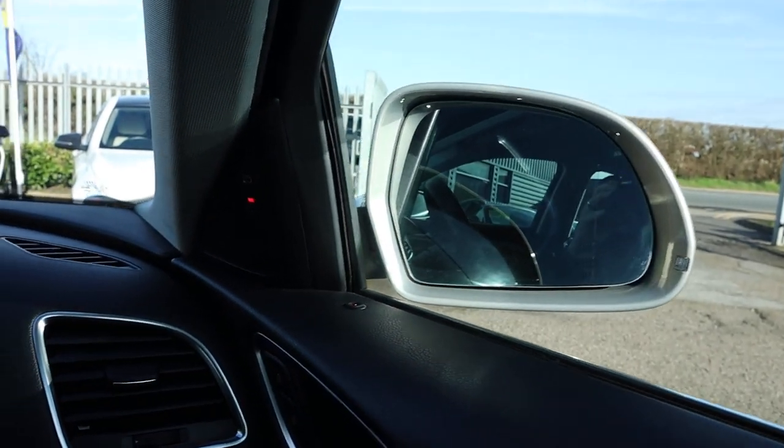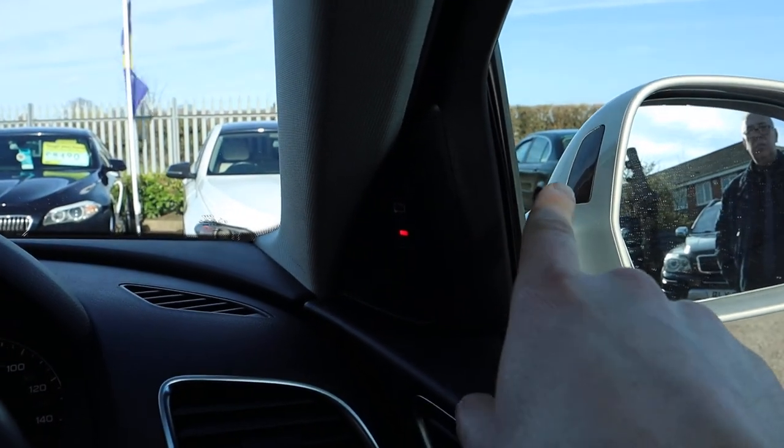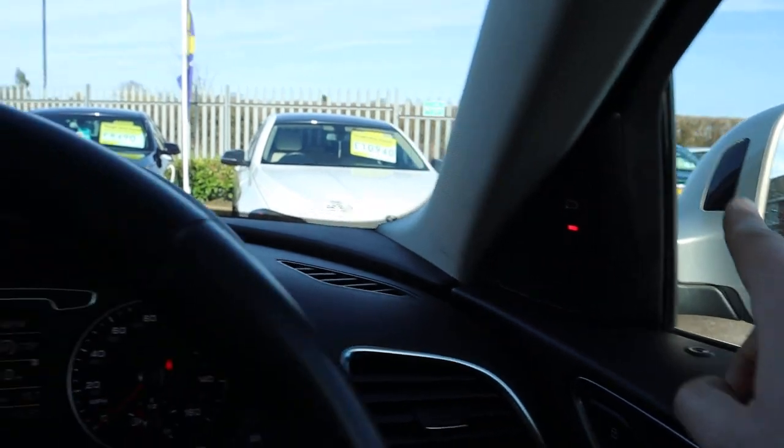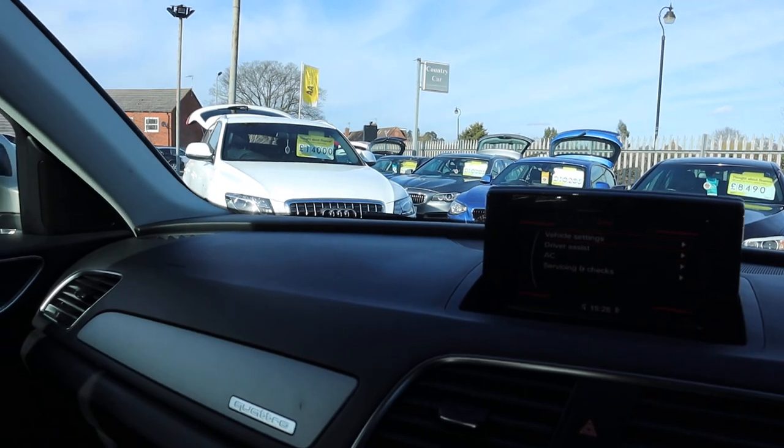Electric folding door mirrors. You've got your blind spot warning as well — so that's how you turn it on. It's not actually on the mirror where it shows; it's on that little black mark just there, so you get a sort of a warning — three amber lights, I think it is. Electric dimming rear view mirror.